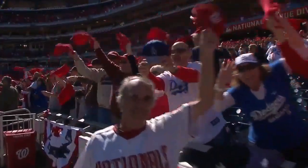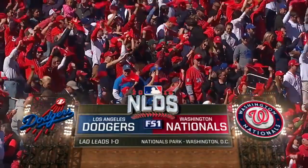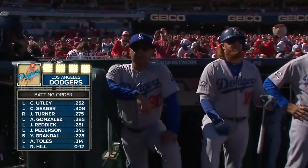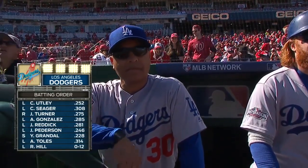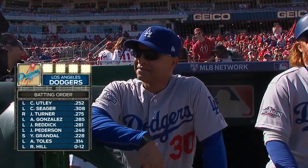The National League Division Series — the Washington Nationals and the Los Angeles Dodgers. Same batting order for the Dodgers: Chase Utley followed by Corey Seager, then Justin Turner, Adrian Gonzalez in the clean-up spot, Josh Reddick, Jack Peterson, Yasmani Grandal, Andrew Toles, and Rich Hill on the mound for the Dodgers.